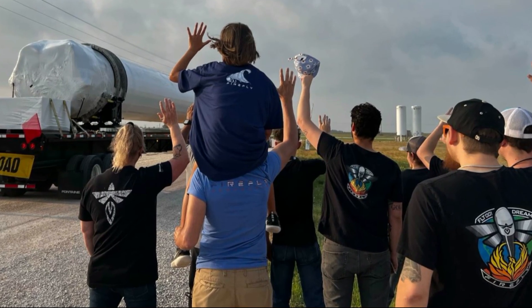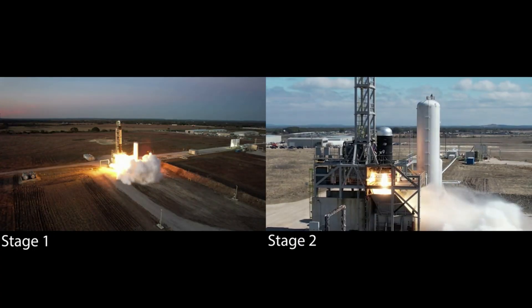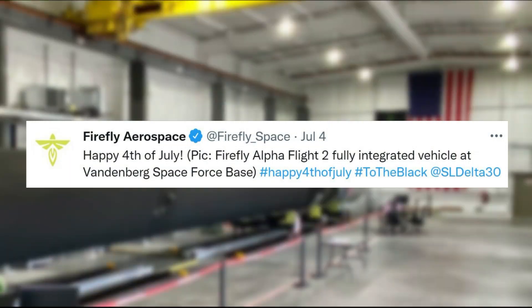Since that tweet, a few months went by before the company provided another update on Alpha. Earlier this month on July 4th, Firefly tweeted again, this time mentioning: 'Happy 4th of July — Firefly Alpha Flight 2 fully integrated vehicle at Vandenberg Space Force Base.'